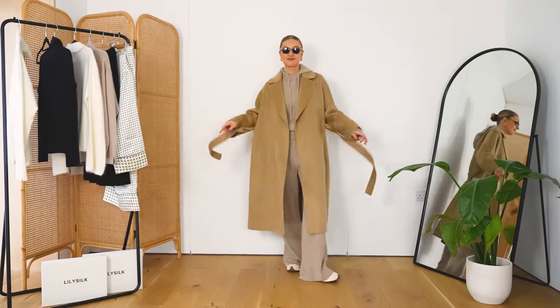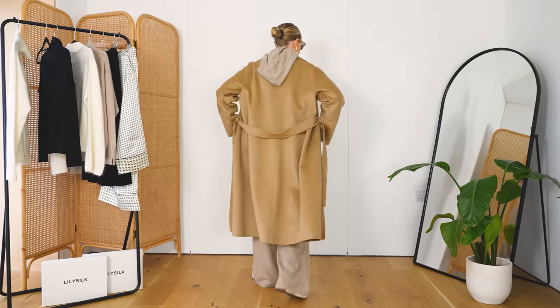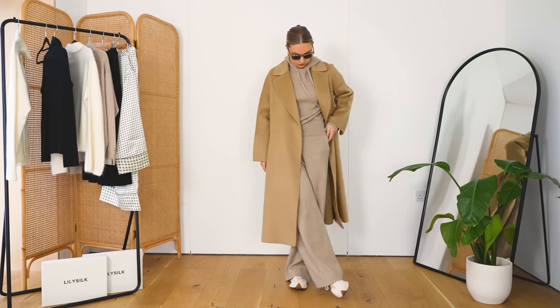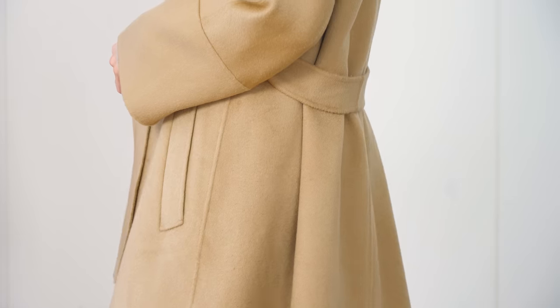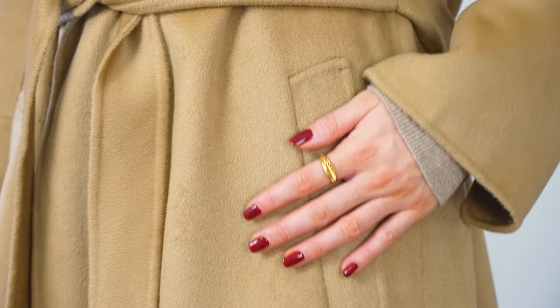So what I did over the top was put on this double-faced wool blend robe coat, and I'm actually styling this in a few of the outfits as well, so you'll be able to see ways to wear it. It is a really classic coat and I can't stress enough the feel and the quality. I'm really, really impressed with this coat. I think it's beautiful, classic, timeless — we all kind of need one like this.